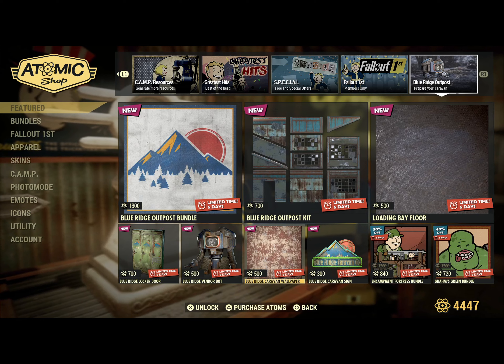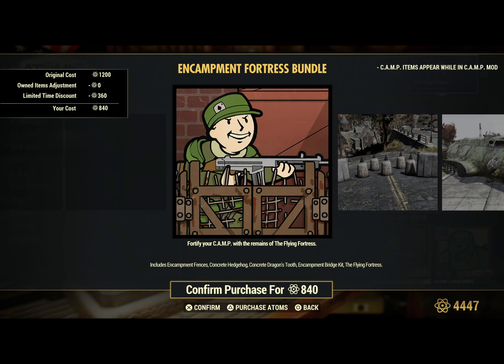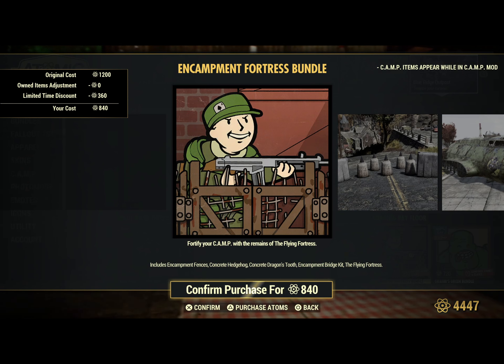We do have a few things at the bottom: the Encampment Fortress Bundle, which includes the Encampment Fences, Concrete Hedgehog, Concrete Dragon's Tooth, Encampment Bridge Kit, and the Flying Fortress.